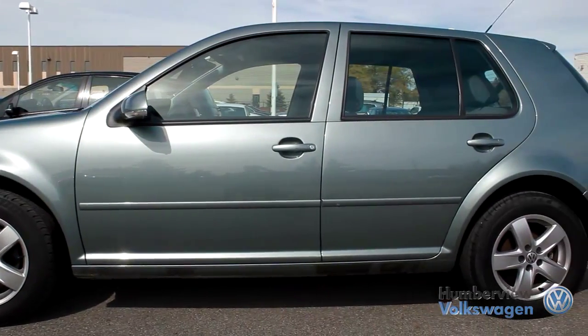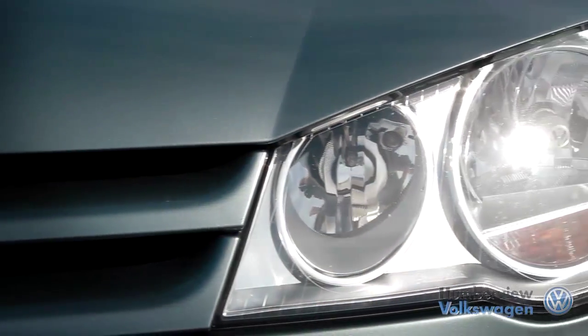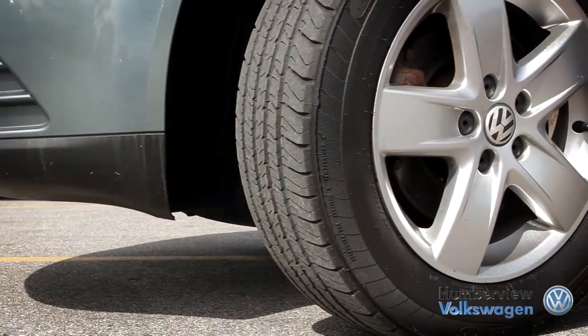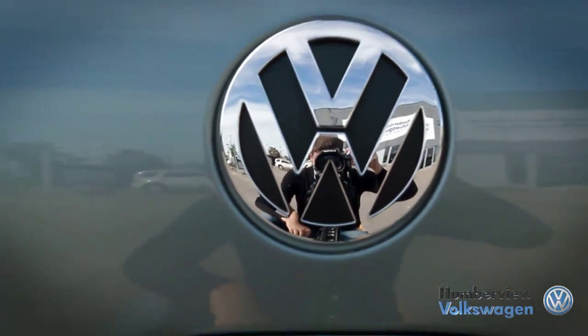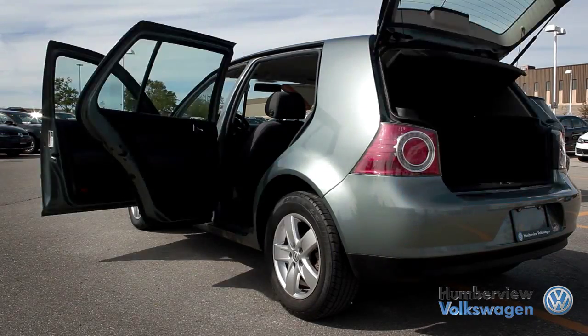The Volkswagen Golf has long been a popular model from the German manufacturer. The Golf has helped define the idea of a compact hatchback for over 40 years and has managed to stay at the top of its class time and time again. The fuel-efficient engine, small body and lightweight structure ensure you're never spending too much time at the pump and getting the absolute most out of every tank.